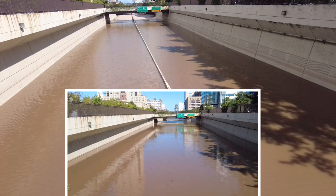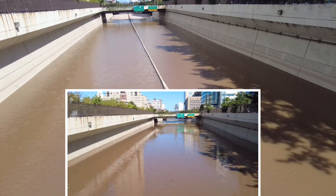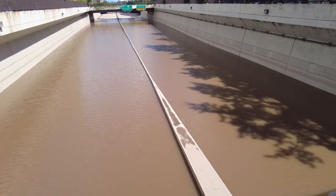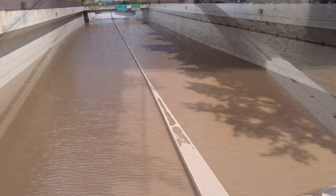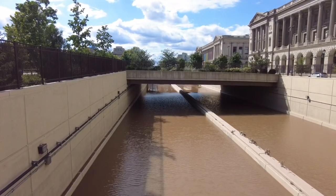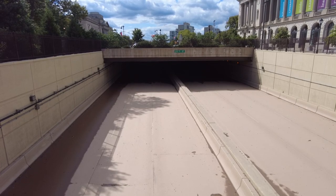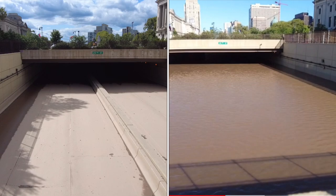It looks pretty steep right there — where you can't see the barrier that much. This is 19th and Vine. At the end of that tunnel it seems pretty dry. I was in this section yesterday. I'll put up a before picture so you can see what it was and what it is now. Pretty remarkable that they were able to do that in such a quick amount of time.